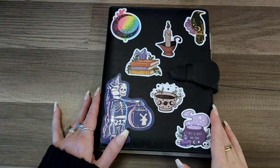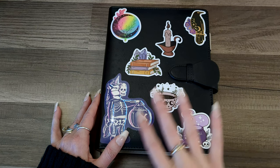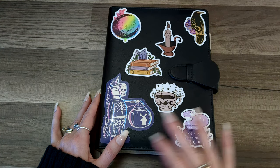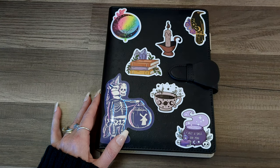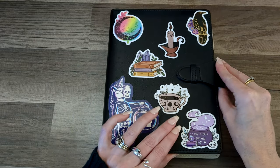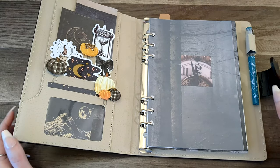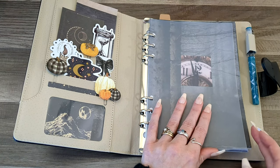So really quick, this is my Preptober slash NaNoWriMo planner. It's just an A5 binder that I purchased on clearance off of Amazon, decorated it with some stickers I already had. I create this every year — or one like it — just to hold all of my Preptober and NaNoWriMo things in one place and keep track of what's going on. I have a busy life; I'm a housewife, homeschool mama, and content creator, so I need to stay on top of things and that requires good planning.